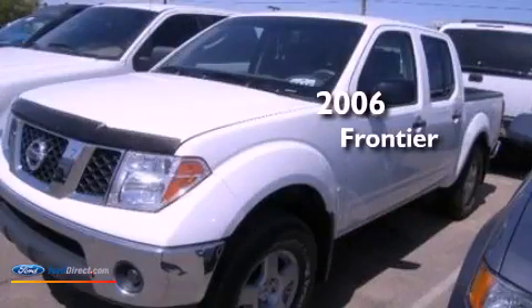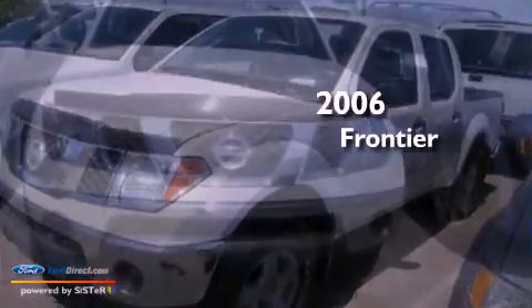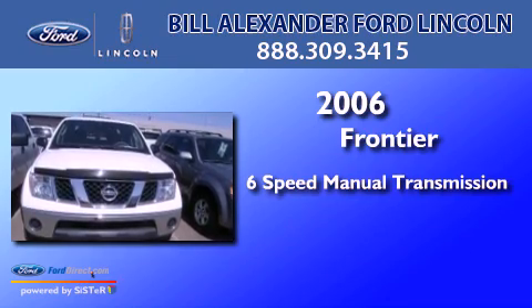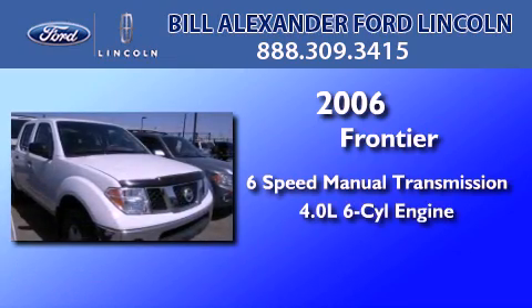This is a 2006 Nissan Frontier. This truck has a 6-speed manual transmission and a 4.0-liter V6.